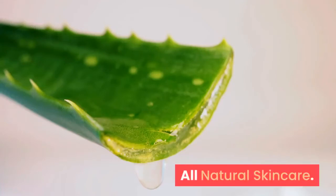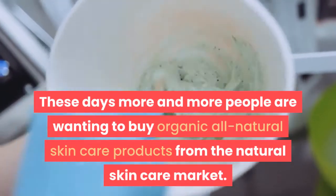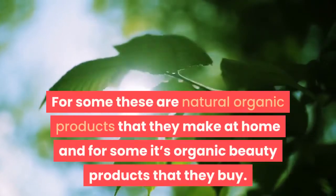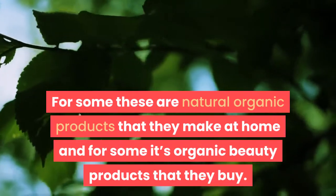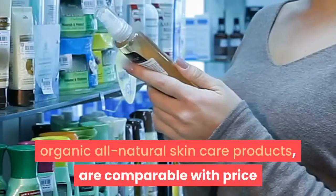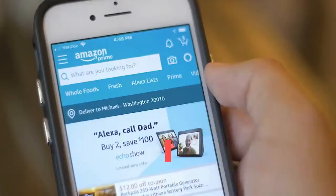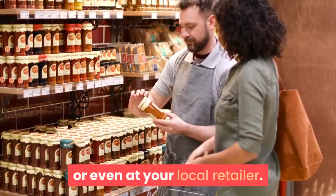All-natural skincare. These days more and more people are wanting to buy organic all-natural skincare products from the natural skincare market. For some these are natural organic products that they make at home, and for some it's organic beauty products that they buy at the local store. Many of these organic all-natural skincare products are comparable in price with other organic skincare products of this type, and most can be bought easily online or even at your local retailer.